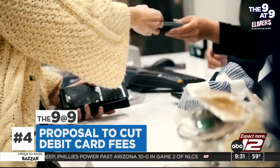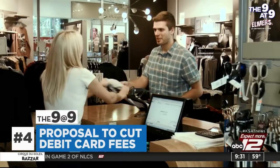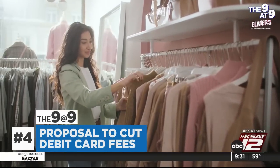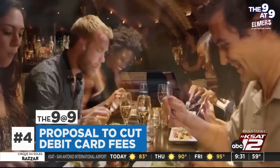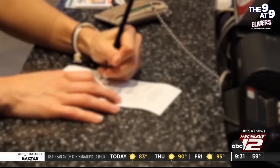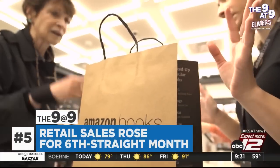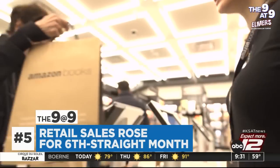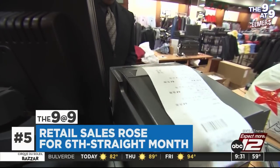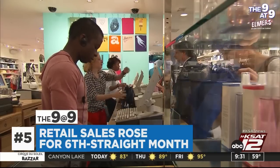Paying with a debit card may not cost the store quite as much soon — the Federal Reserve is working on a proposal to cut debit card fees. Right now, every transaction costs the store 21 cents plus 0.05% of the bill. Despite higher prices and higher interest rates, Americans stepped up spending in September. Retail sales are up 0.7%, according to the Commerce Department — that's more than twice expectations. The increase was driven by spending online and at restaurants.